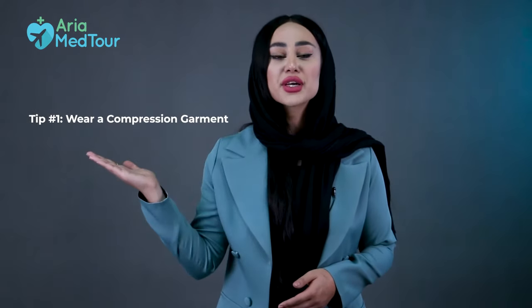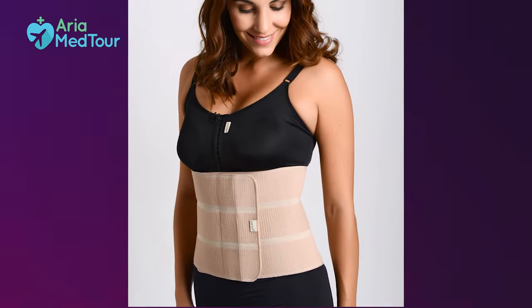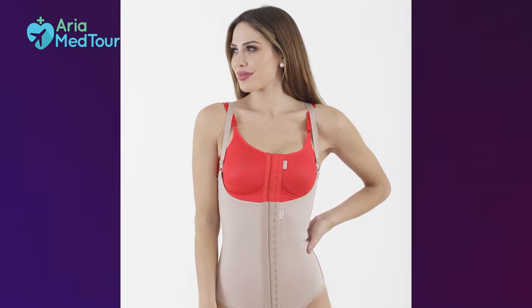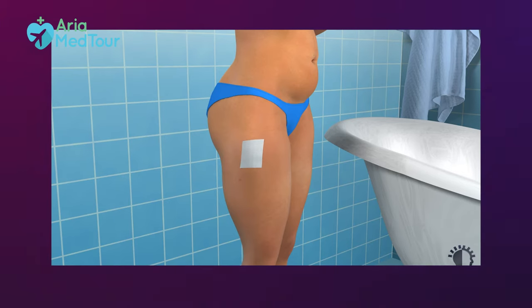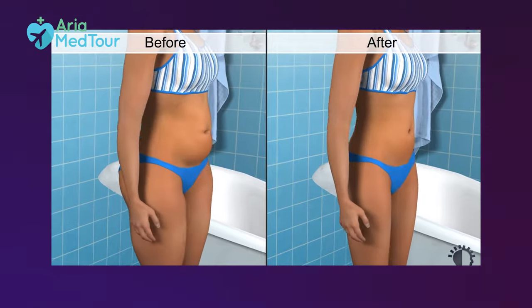Tip number one: wear compression garments. Compression garments are a must after lipo — almost all surgeons prescribe compression garments for their liposuction patients. A compression garment is a great help for faster and more comfortable recovery after lipo. It puts constant pressure on your body, suppressing the buildup of fluid under the skin and helping the body to absorb the fluid faster, which means the swelling goes down faster as well.